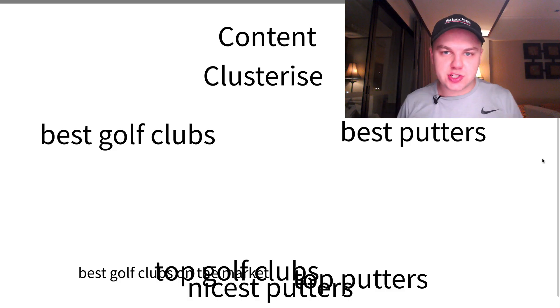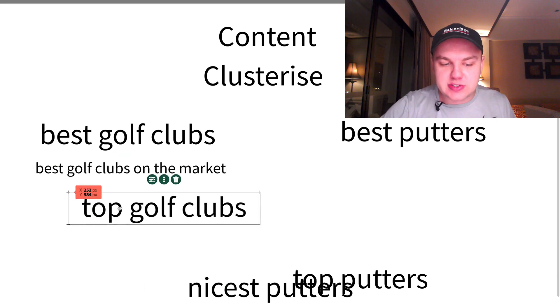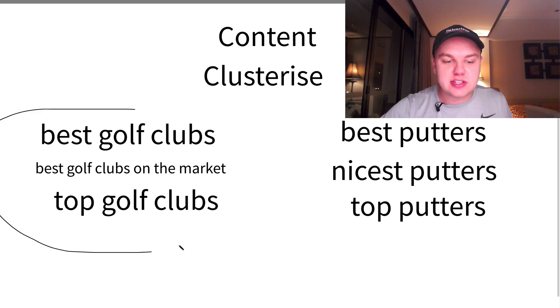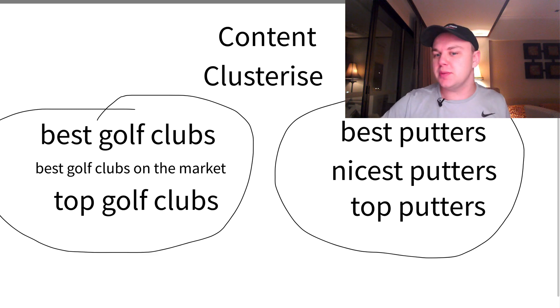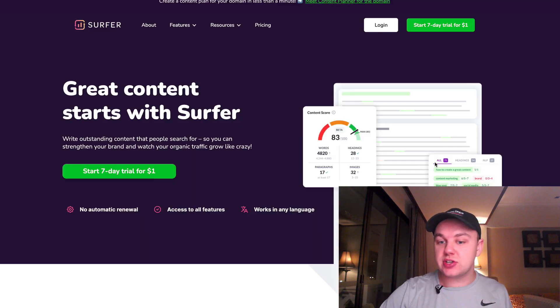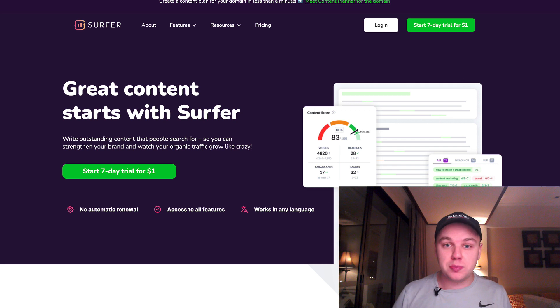The next thing you want to do is clusterize your keywords — this involves taking the messy group of keywords exported from Ahrefs and grouping them together. For example, if you're trying to rank for 'best golf clubs,' there will be many keywords that group with that single keyword. A clusterization tool groups them so you know that one page might target seven or eight keywords. A tool I recommend is Keyword Cupid. Then use Surfer SEO to analyze how many words you need on those pages and to build them in the most SEO-friendly way. I've left links to both Keyword Cupid and Surfer SEO below.